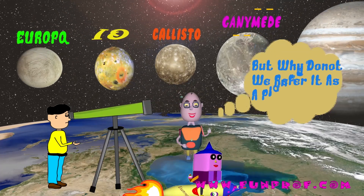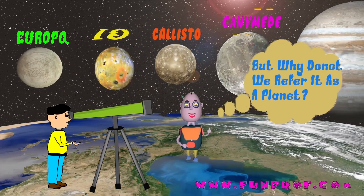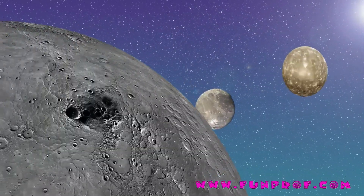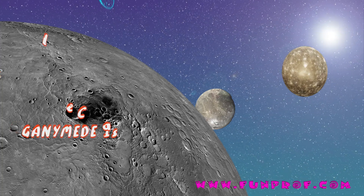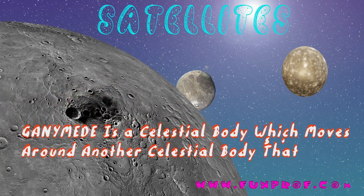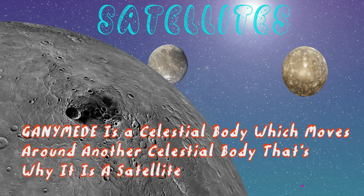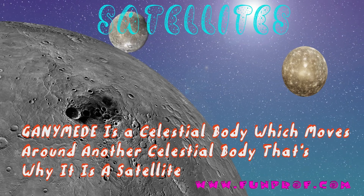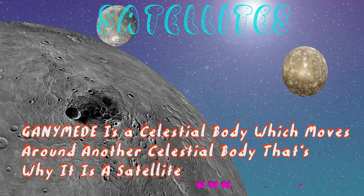But why don't we refer to Ganymede as a planet? It is not referred to as a planet because it is a celestial body that moves around another celestial body — that's why it is a satellite.